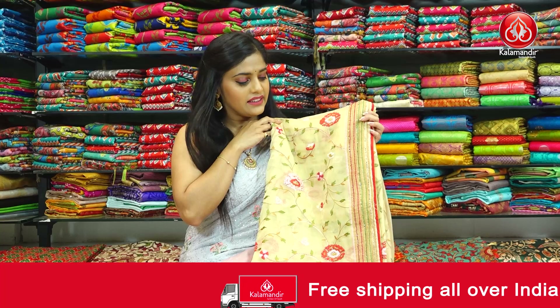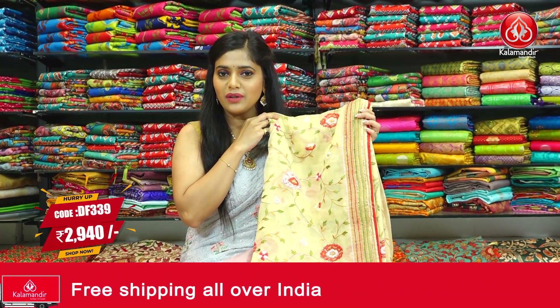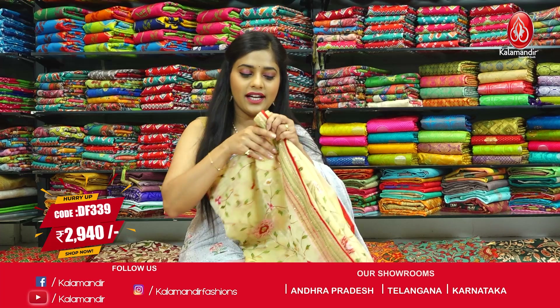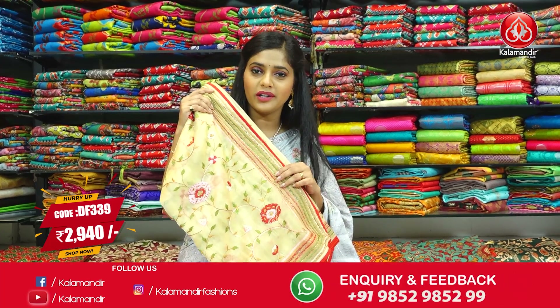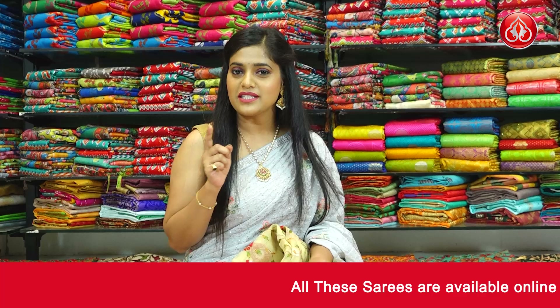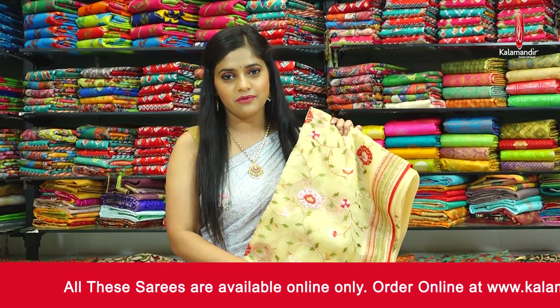Next in the same pattern is a light yellow coloured saree with the same embroidery work on the body, pallu and blouse piece. The border is a patchwork kind of border with zigzag pattern embroidered all over it along with stone design. The saree code is DF339 and the price is Rs.2940 only. To place an order, take a screenshot and send it to our WhatsApp number 9852985299.